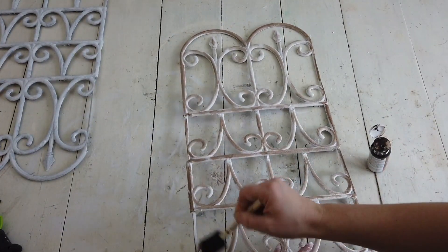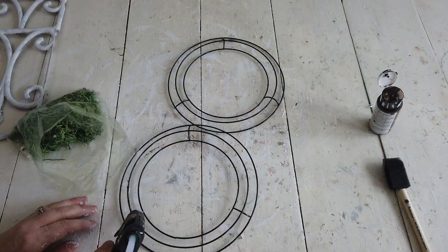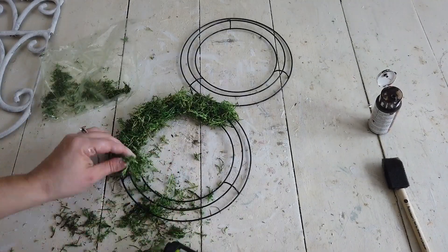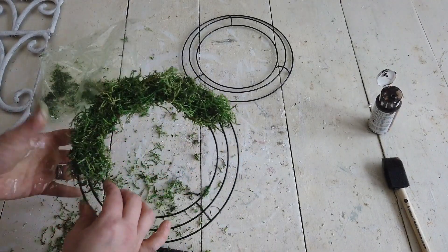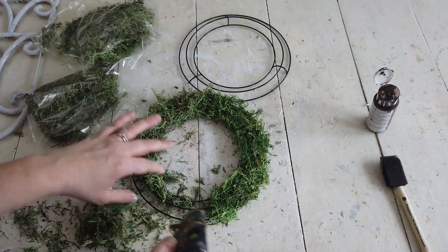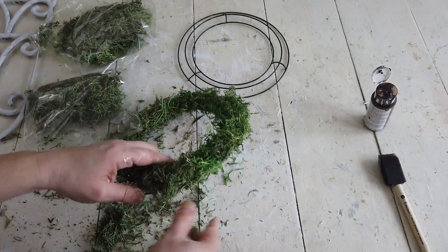Now I wanted to hang a wreath onto the frames, so I had these two wire wreath forms that came from Dollar Tree — the smaller ones that come in a pack of two. I purchased these around Christmas time and never ended up using them, so I thought I'd go ahead and use them for this project.